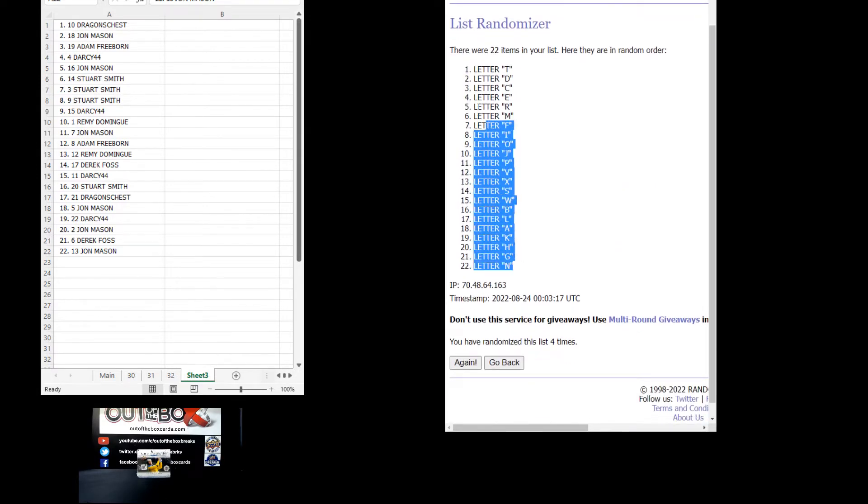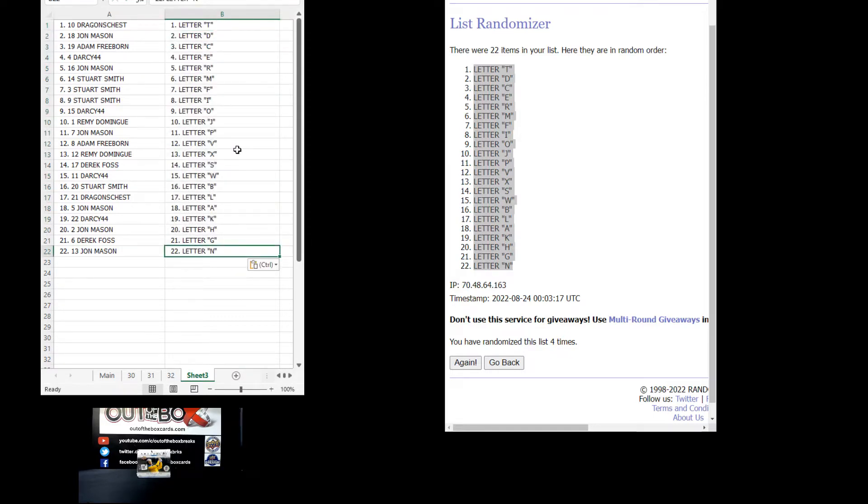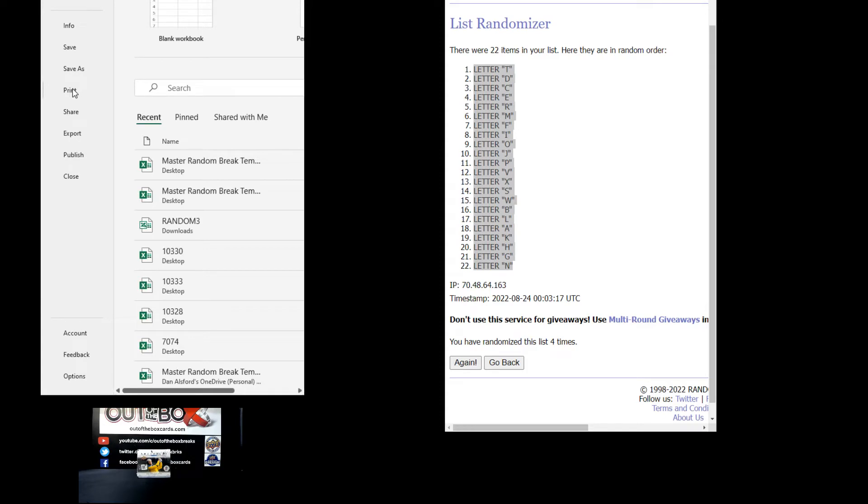We have the letter T at the top down to the letter N at the bottom. Here we go with your letters: Dragon's Chest with the letter T, John with D, Adam with C, Darcy44 with E, John with R, Stuart with M, F, and I. I'll give you a minute or so to make any trades to those letters.